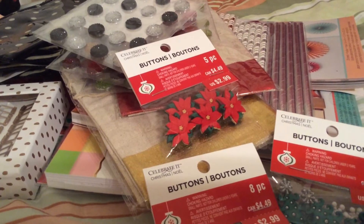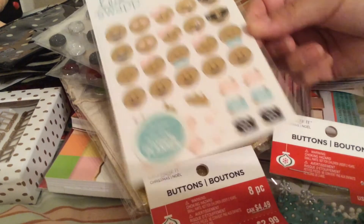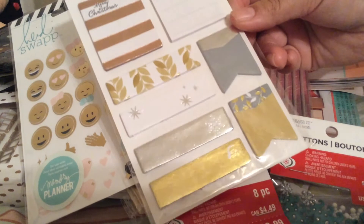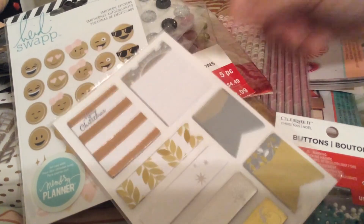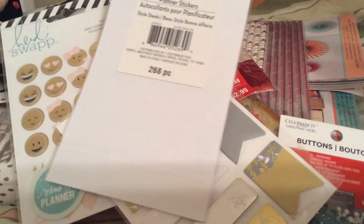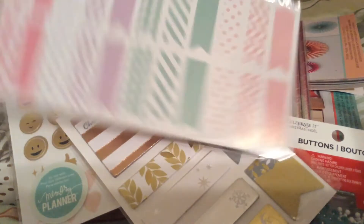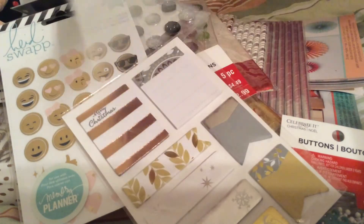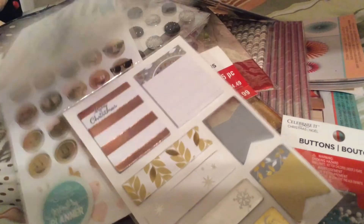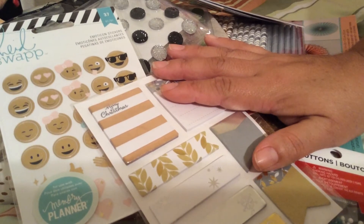I also got some planner stickers from Happy Swap — these emoji stickers in gold, $1.50. This one was $2 but had 70% off so I paid only 80 cents, and this one as well — 80 cents. On the back it has 268 pieces. And this banners pack, which I want for my planner — 80 cents. Another pack with 104 pieces.